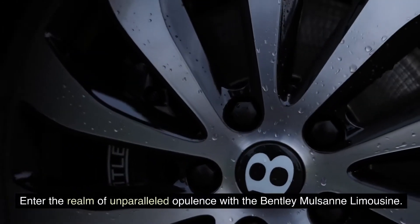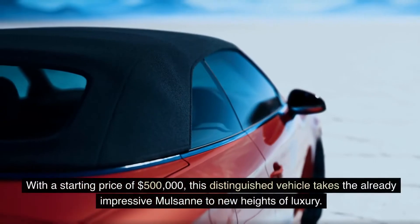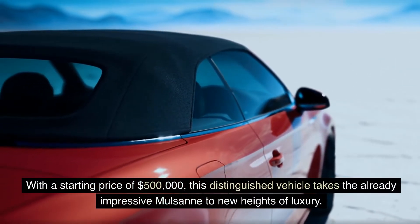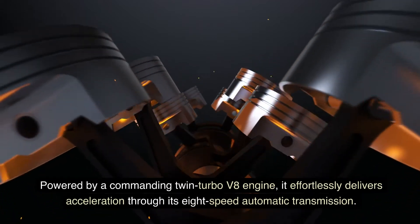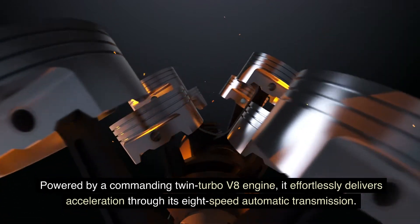Enter the realm of unparalleled opulence with the Bentley Mulsanne Limousine. With a starting price of $500,000, this distinguished vehicle takes the already impressive Mulsanne to new heights of luxury. Powered by a commanding twin-turbo V8 engine, it effortlessly delivers acceleration through its 8-speed automatic transmission.